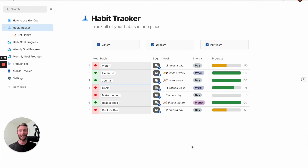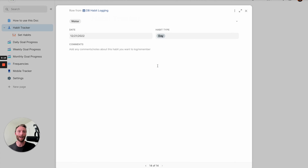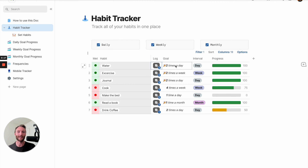Let's start digging into this habit tracker and see how it works. This is your main habit tracking page. It allows you to track and log your habits on a daily basis. So if your habit is water and your goal is to drink two times a day, you come here and you press your log button, and you get a little celebration as well.